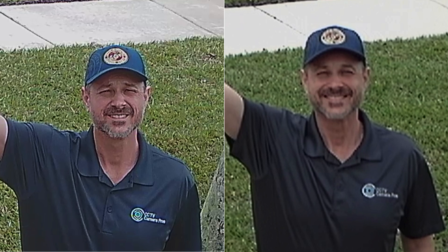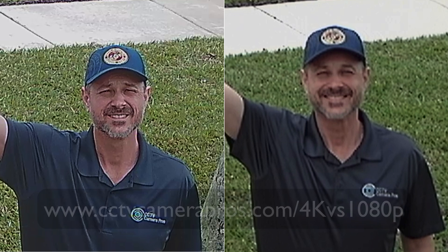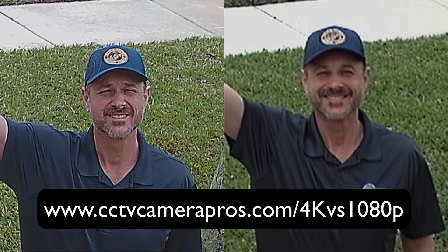Here is a side-by-side comparison of the 4K security camera versus 1080p using the snapshot images that I took when zoomed in 400%. You can see the CCTV Camera Pros text on my shirt and the identity of my face much better with the 4K camera on the left.